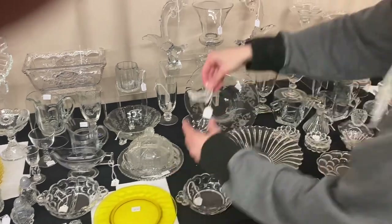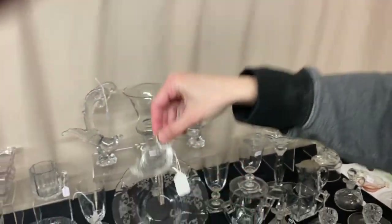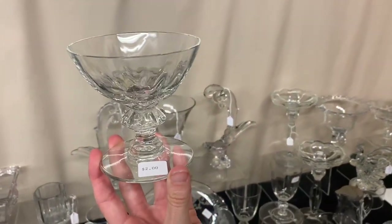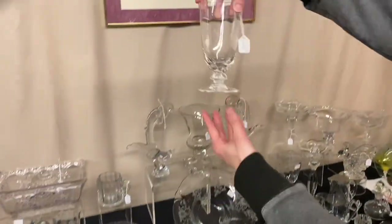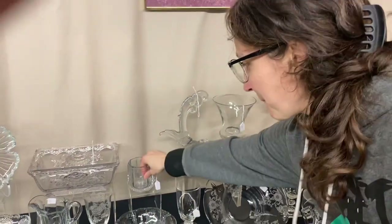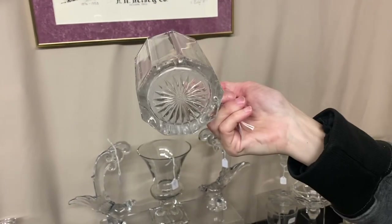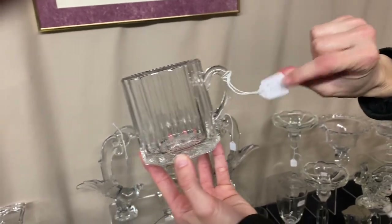Here we have the baby swan nut, $10, and we have about four of these available. Crystolite footed sherbet, $2 a piece — I think we have six available. Here is the Crystolite ice tea footed; we only have one available and it's $15. Flat panel shaving mug — there's also a toothbrush holder and a soap dish and cover in this bathroom set. The shaving mug has no wear on the bottom, no damage, and it's $45.